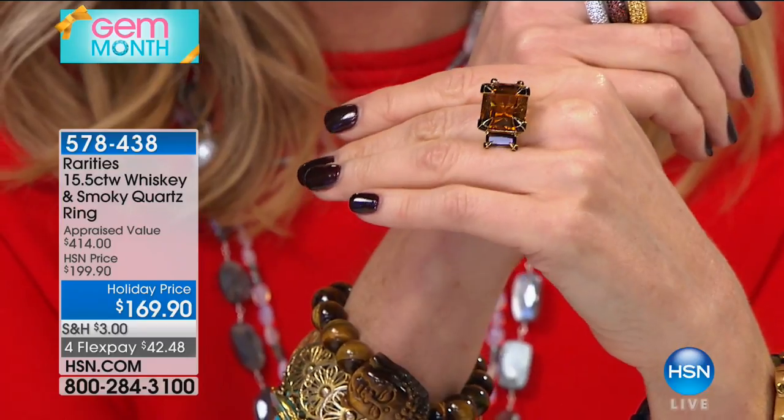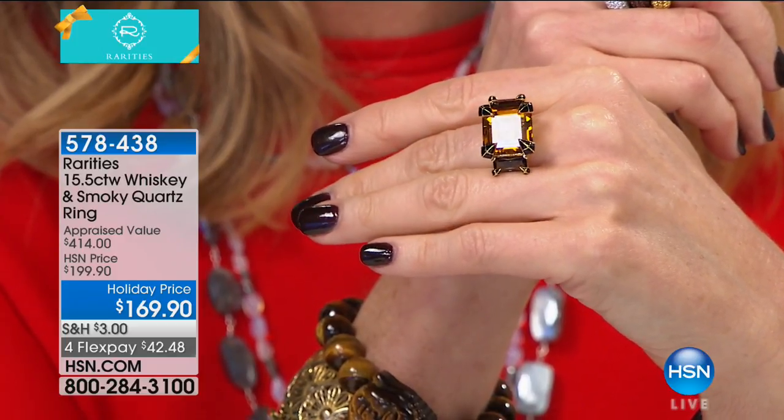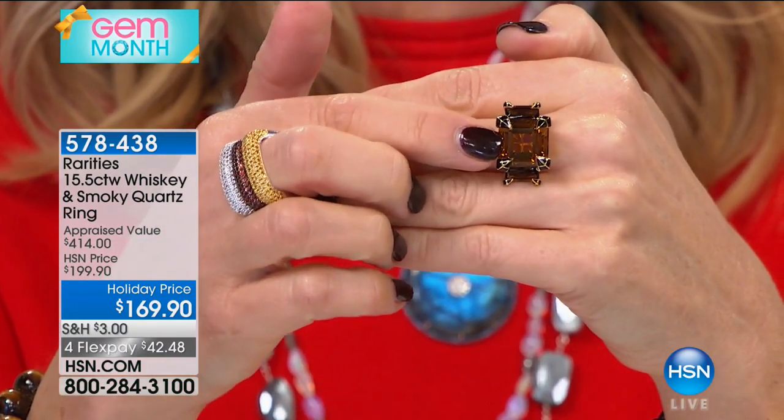Appraised at $400, we would normally do it at $199, but today it's $169 — $42.48 on your charge card. We're looking at a massive 15.5-carat weight. So you have whiskey quartz in here.